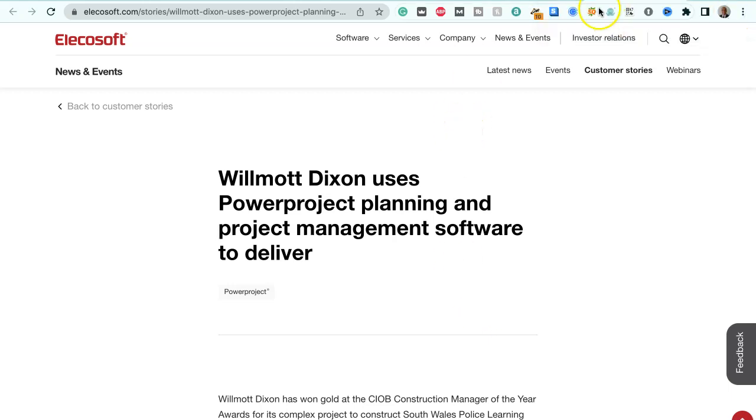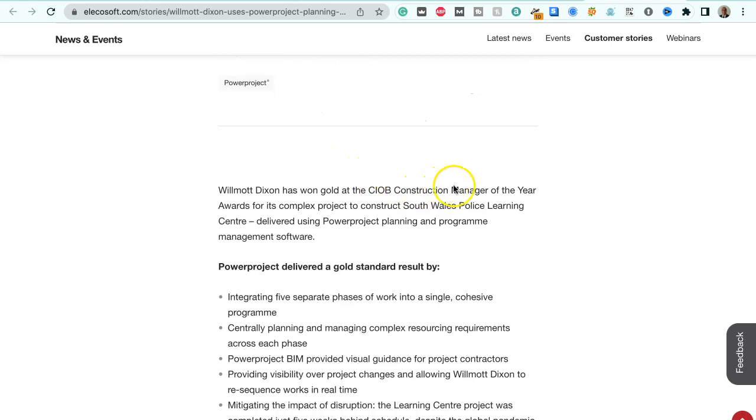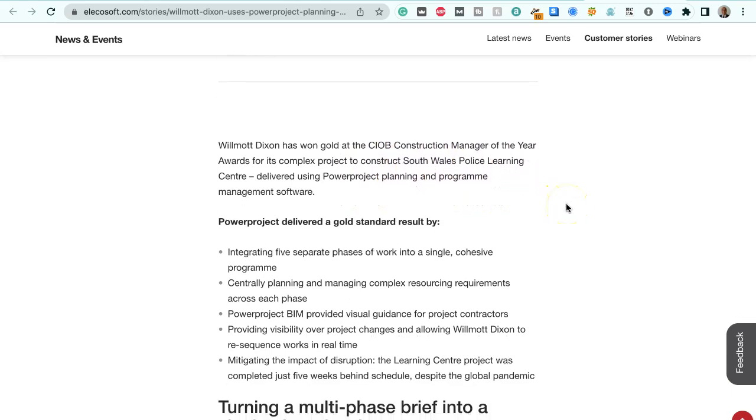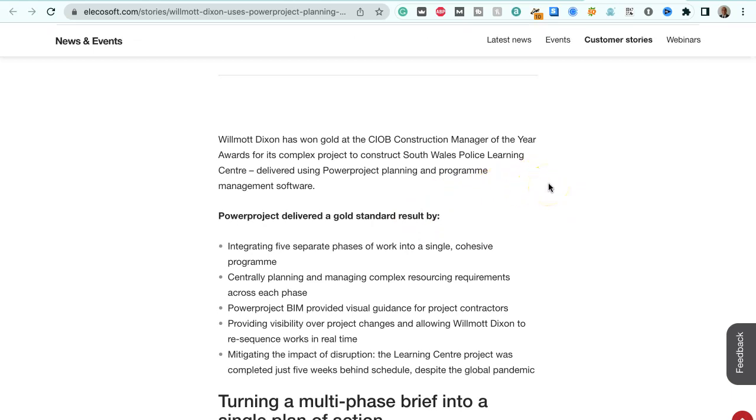Hi, this is Alan from Alpas Group and I'm going to talk to you in this video about some software called Power Project Planning and Project Management software. There's an example featured here about Wilmot Dixon, the contractor, who has won gold at the CIOB Construction Manager of the Year Awards for his complex project to construct South Wales Police Learning Centre, delivered using Power Project Planning and Program Management software.